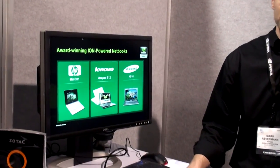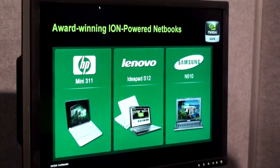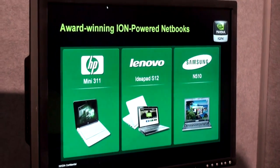Not only netbooks, but also all the ones on the desktop. We have some new designs here that we want to talk about. These are some of the designs that you guys already know about — the Mini 311 from HP, the Samsung, the Lenovo netbooks.